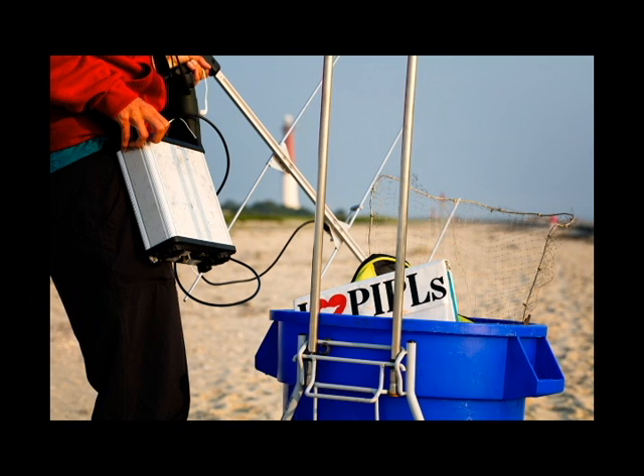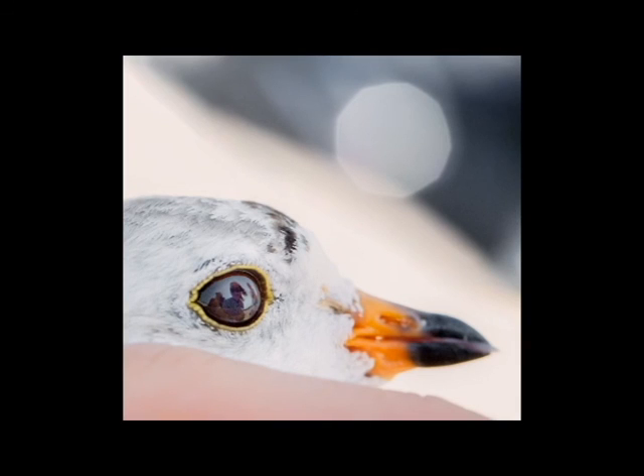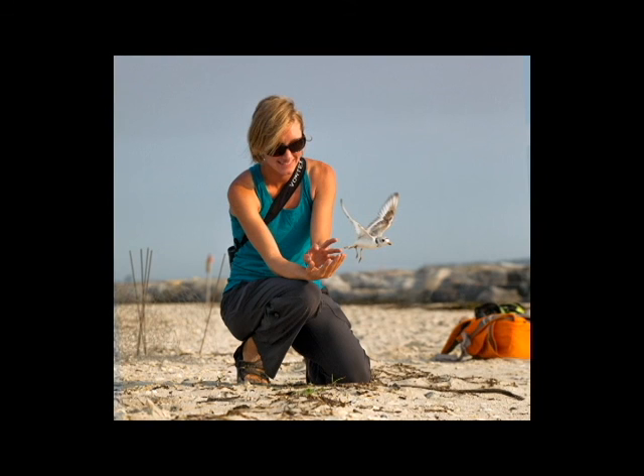For the chicks that survive, we can use the transmitters to understand their post-fledging movements. While the odds may be stacked against this tiny bird, there is a group of dedicated and inspiring people who are determined to save the piping plover.